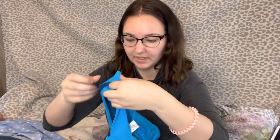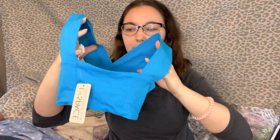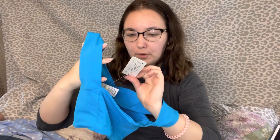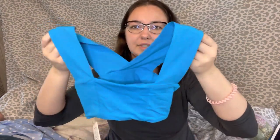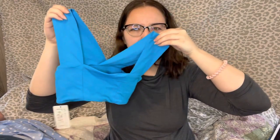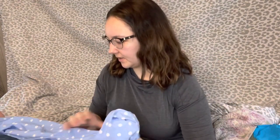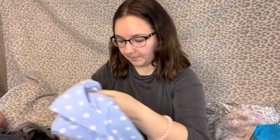First, at Goodwill I got this L Space bikini top, new with tags, size extra small. This was — I believe $2.50, maybe $1.75 — I can't remember if it was half off or not. A lot of this stuff was half off that I got there.